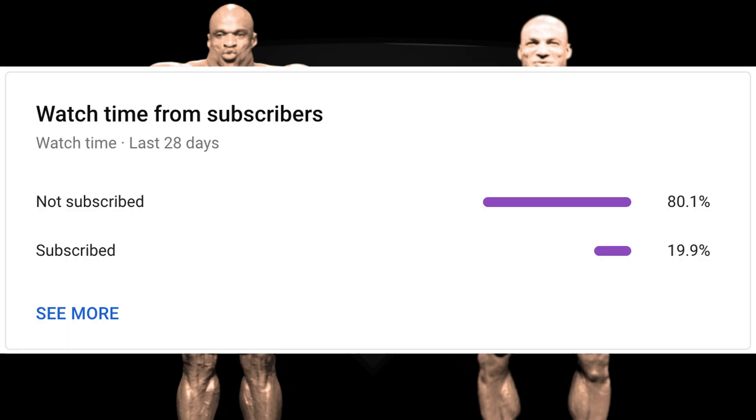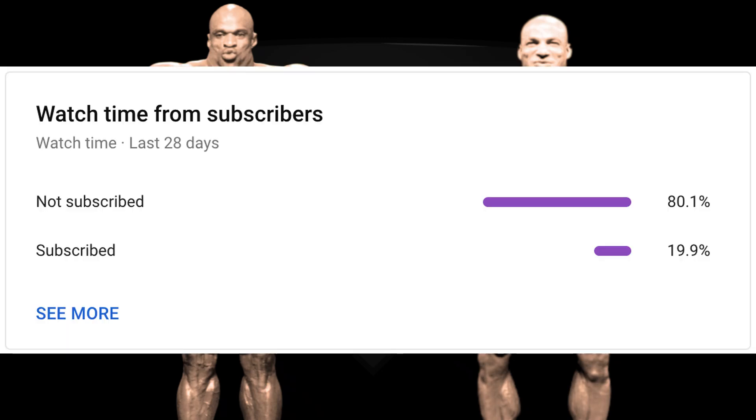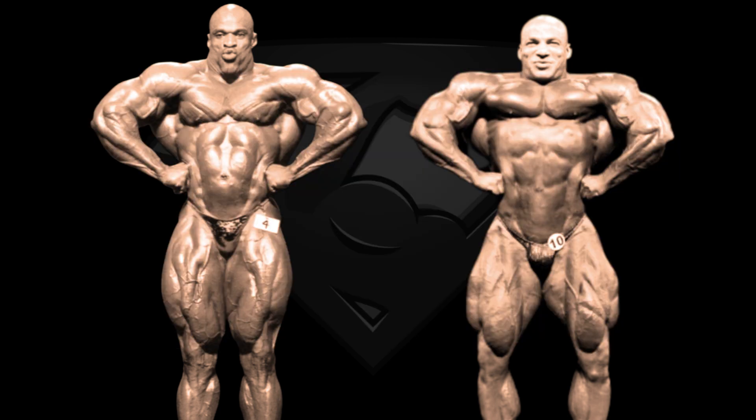One more time before we continue — if you're watching my videos regularly and appreciate my work, hit that subscribe button, because around 80% of you guys watching my videos in the last month are not subscribed to the channel yet. Thank you guys and let's move on.